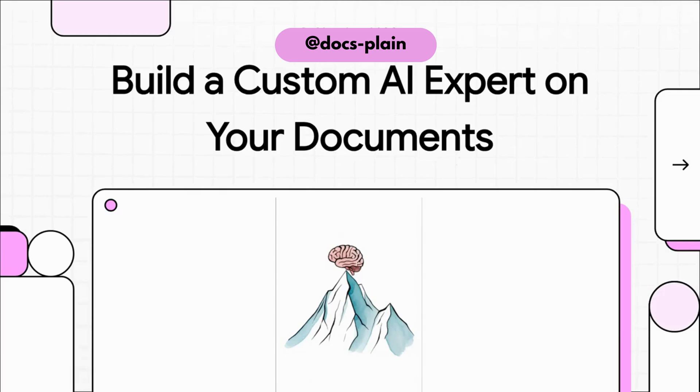Today we're diving into something pretty cool. Let's talk about how you can build a custom AI expert, one that actually understands your company's documents inside and out. We're going to take that huge mountain of text and turn it into an intelligent assistant you can just talk to.